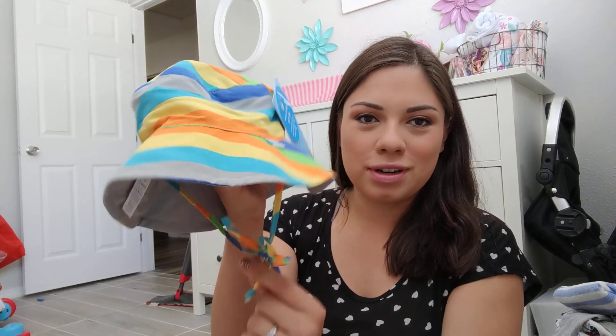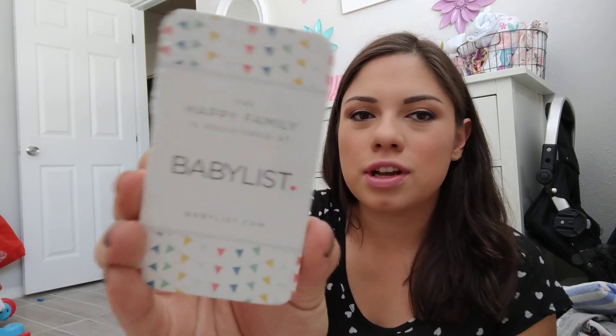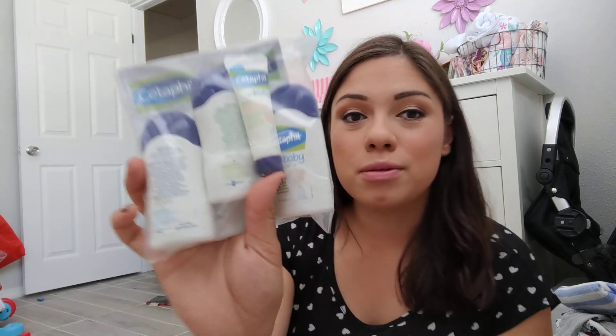The next thing is some cards. I think these are just for your baby shower invites, so people know that you're registered at BabyList. The next item is by the brand Cetaphil Baby.